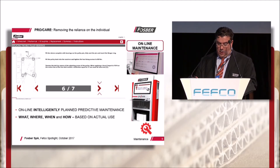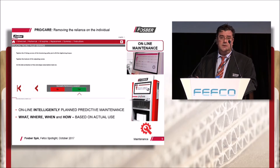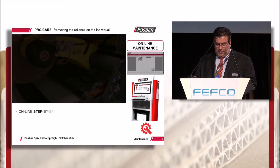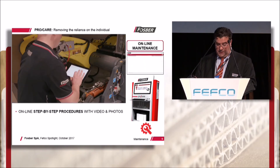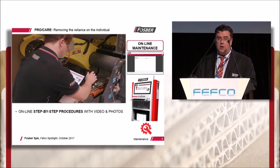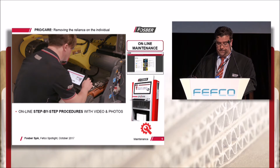It specifies what resources — parts, tools, equipment, PPEs and hours — are needed to carry out each task. It provides step-by-step instructions using video and photos, with the facility to order any of the required parts directly online from within the system.